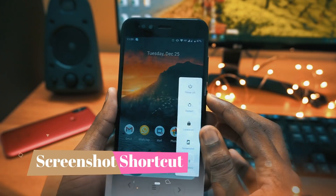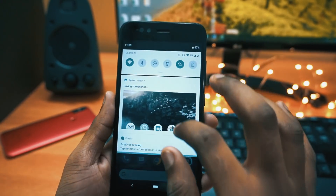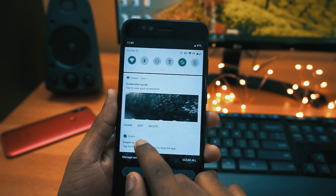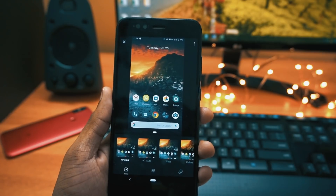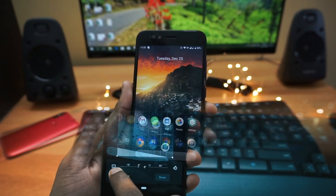Moving to the next one in the list is the screenshot shortcut. To take a screenshot, tap and hold the power button and you will get the screenshot option. Once a screenshot is taken, you can edit it — change the color, add text, crop it, and then share it anywhere.